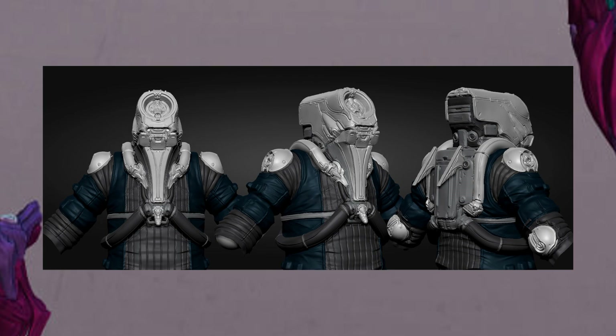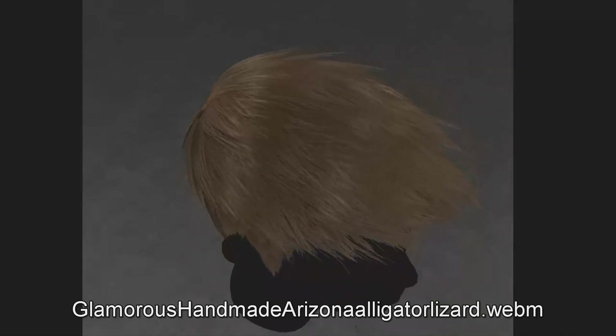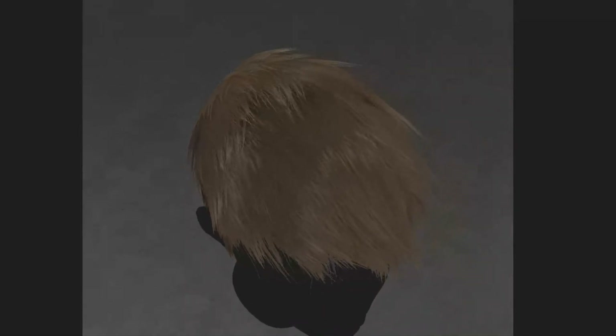Moving on, they gave us a little update in regards to the Operators. They have been working on new hair designs and actual good looking hair from the looks of it, so that's pretty cool.